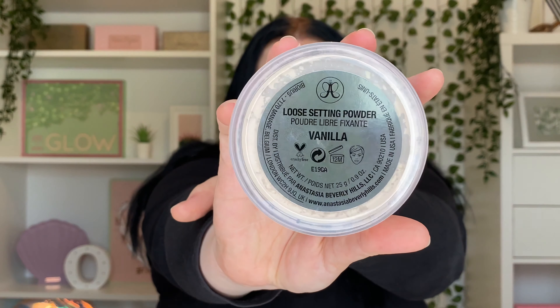For face powder, my absolute ride-or-die right now is the Anastasia Beverly Hills Loose Setting Powder in Vanilla. I put this under my eyes, bake, and then cover my whole face. It adds a little bit of coverage — the translucent one is nice but doesn't add coverage, whereas this Vanilla shade adds an extra bit while making my skin look incredibly smooth.